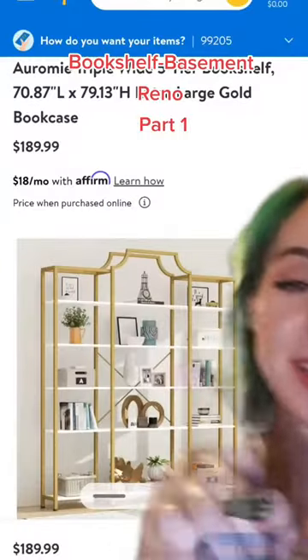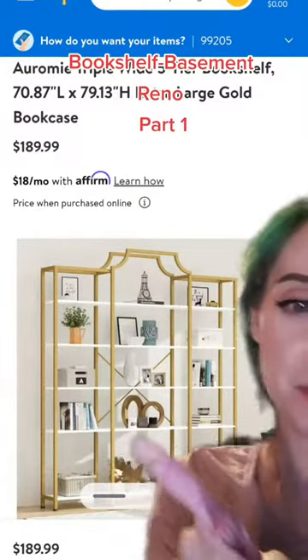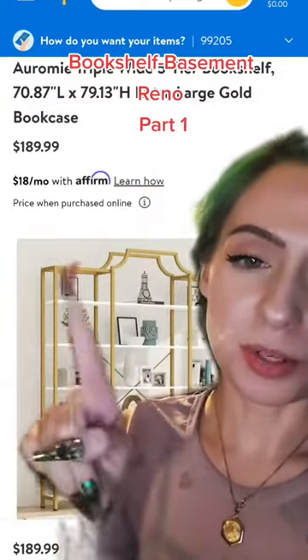This is the beauty that I just bought. Gorgeous, right? But there's one problem with her - she's see-through in the back.